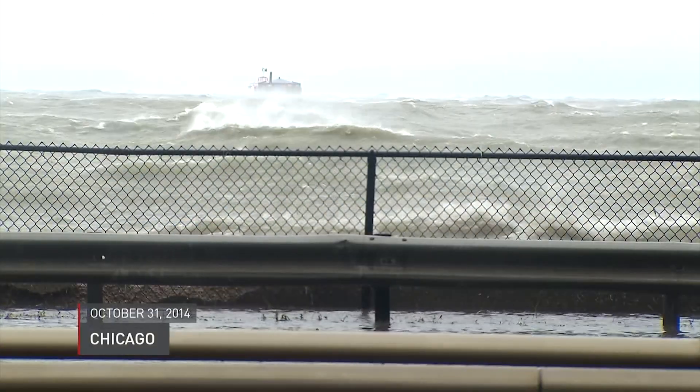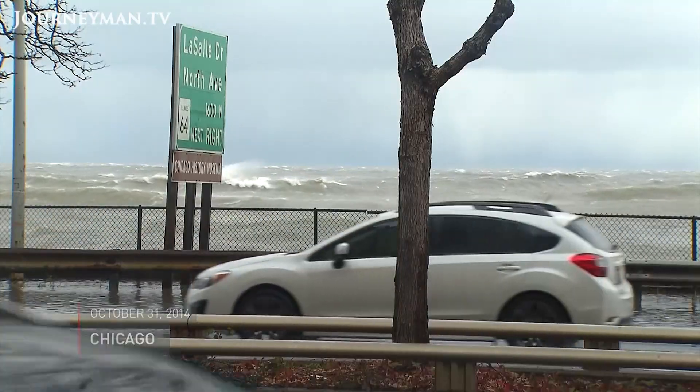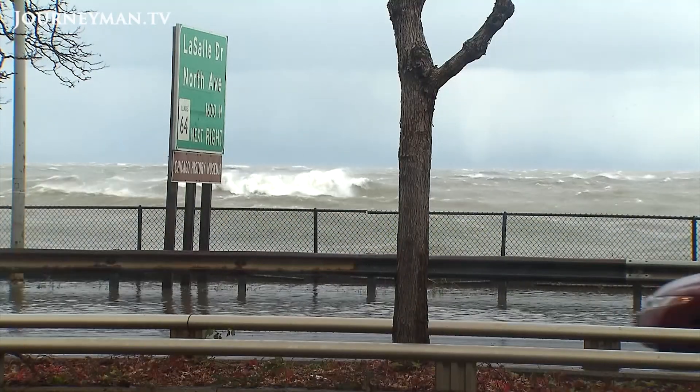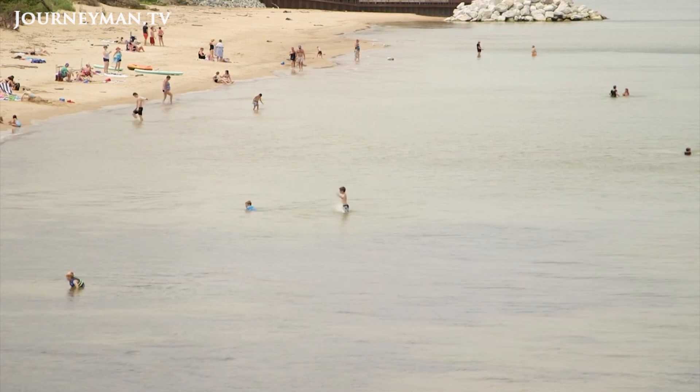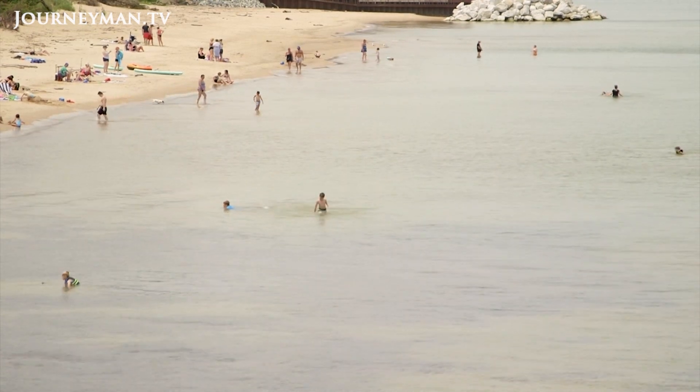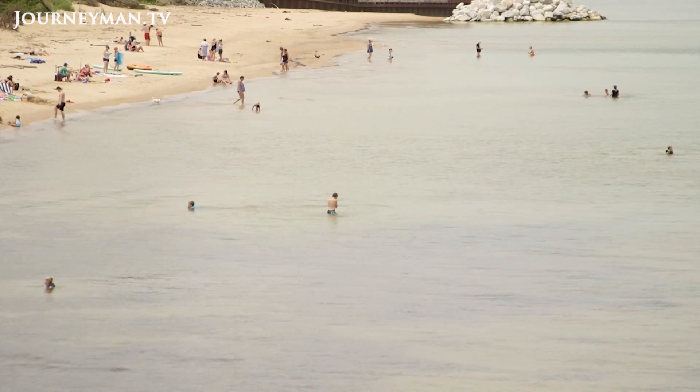Scientists believe that one of the effects of global warming is an increase in volatile weather, like the storms over Lake Michigan. Labovitz says that since 2014, those storms have contributed to a dramatic increase in the water level. "The change in lake elevation from '14 to '19 was 5 feet. I don't even know what the trillions of gallons conversion would be, but the lake level changed 5 feet in 5 years."